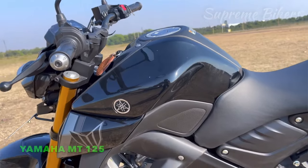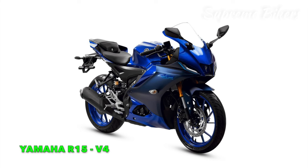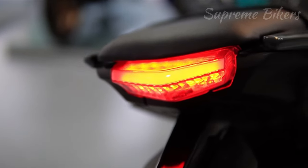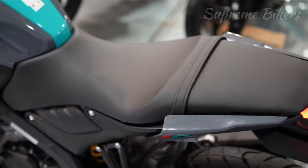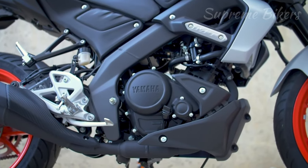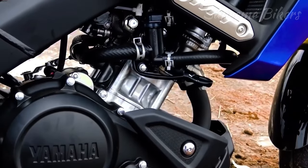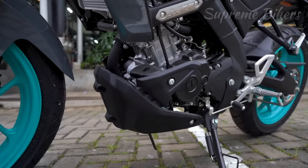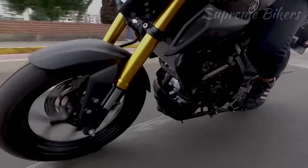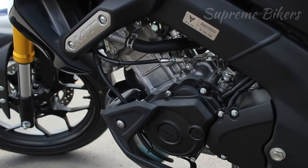In fourth place we highlight the Yamaha MT-125, the naked proposal of the Yamaha R125 model, recently upgraded and the smallest bike in Yamaha's MT family. It stands out for having a 124 cubic centimeter single cylinder SOHC 4-stroke engine with a single overhead camshaft and four valves per cylinder. Its maximum power output is 14.7 horsepower at 10,000 RPM and its maximum torque is 11.5 Newton-meters at 8,000 RPM.